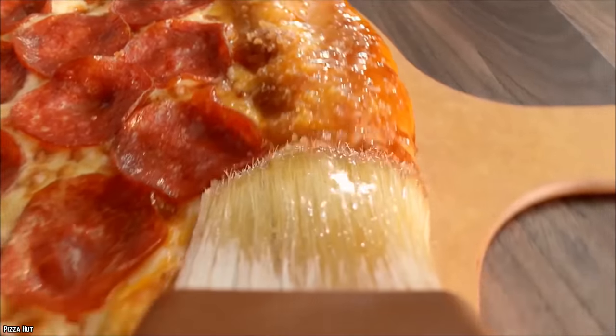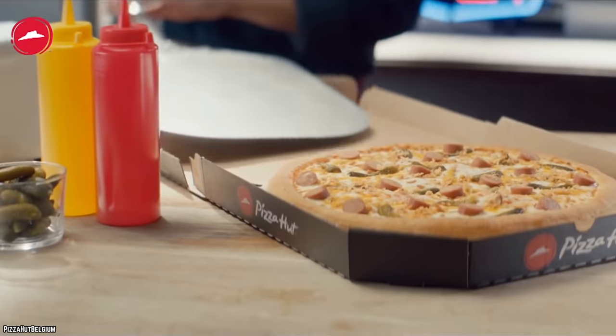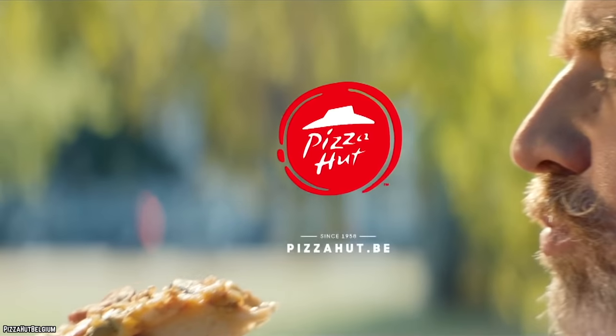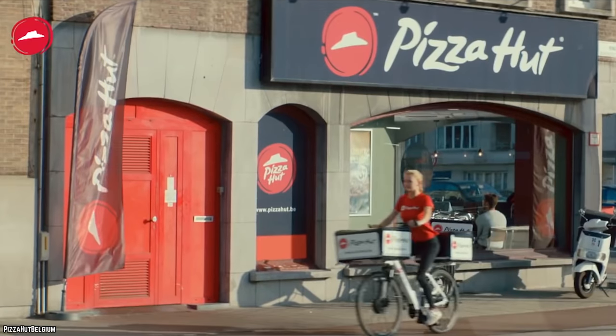While it was only released in America for a few short months in 2012, the hot dog stuffed crust made a glorious return in 2015. Alas, it was only available for another short few months, but if it made a return once, it can happen again. At least, that's what we're hoping for.